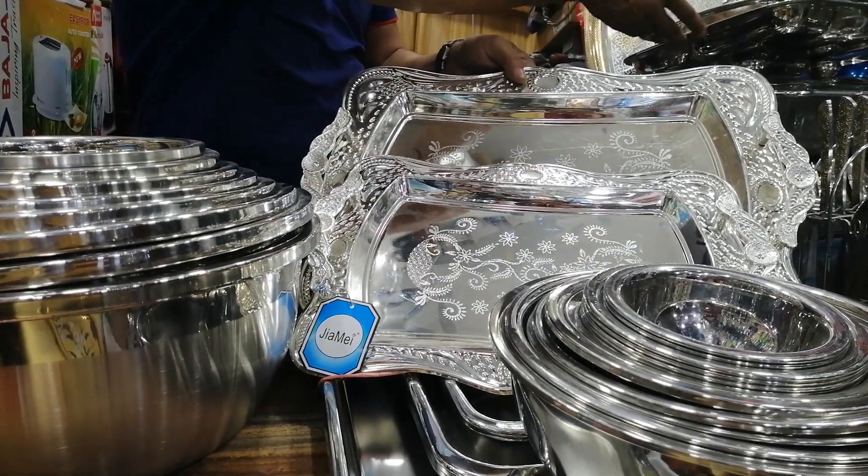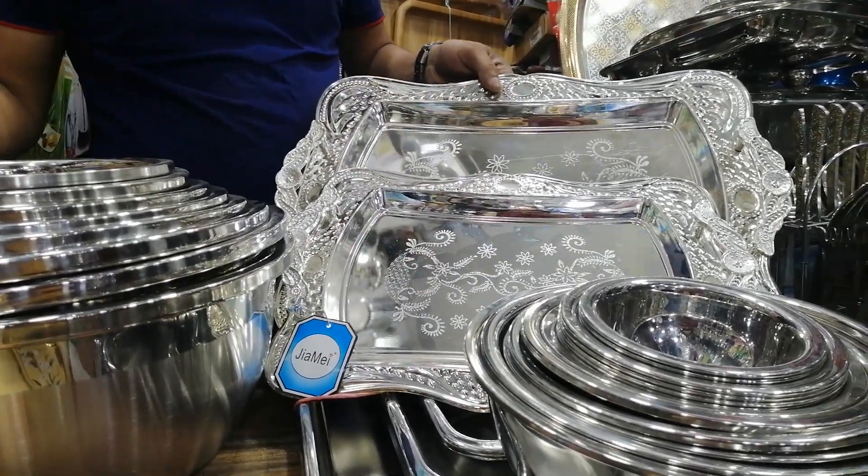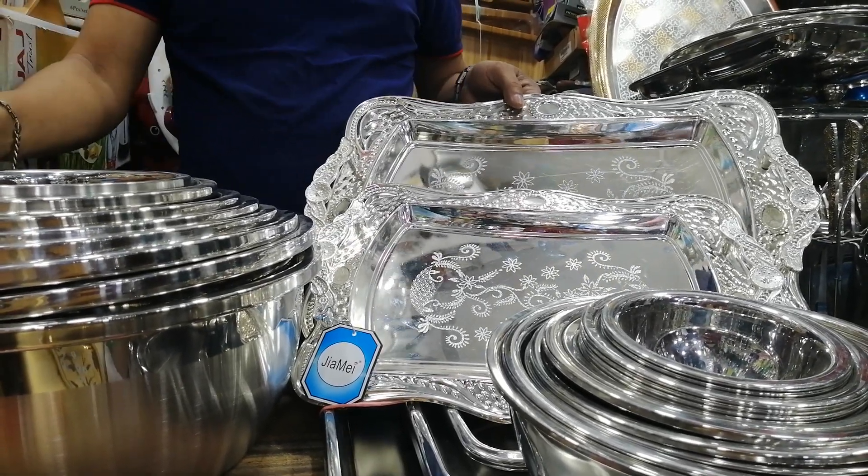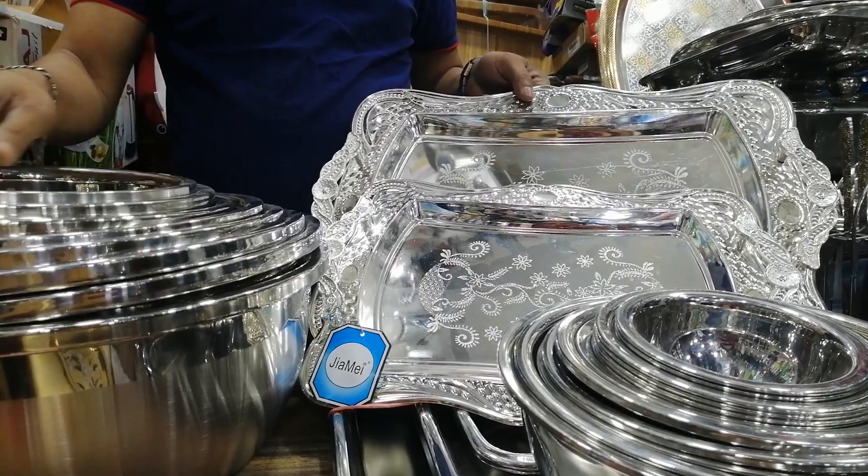Hello, my name is Sonia Parveen. This is a new supermarket, Samantha Traders. We are looking at this store.